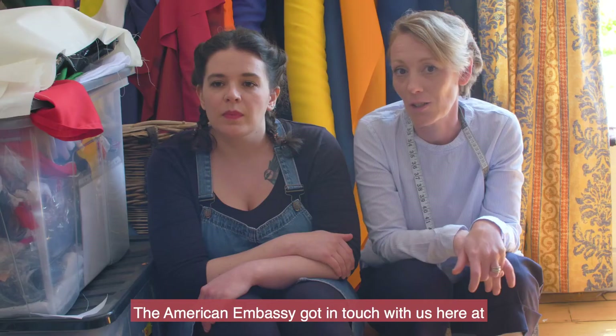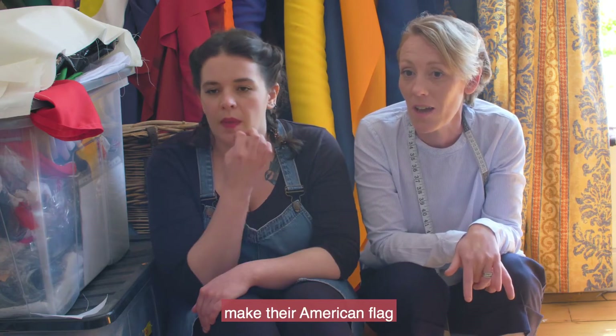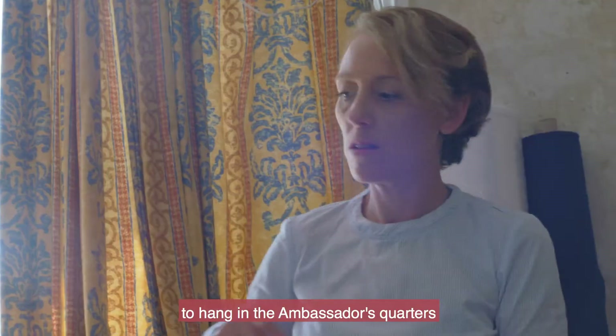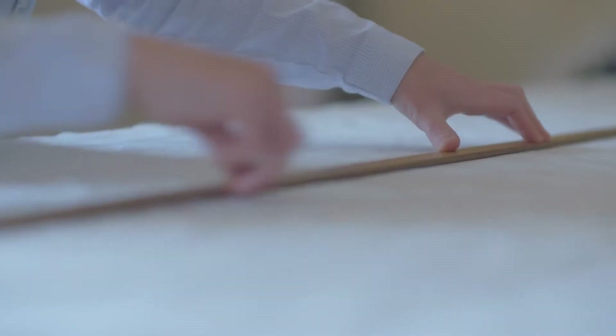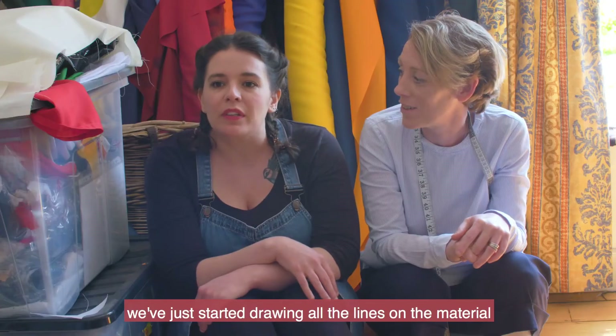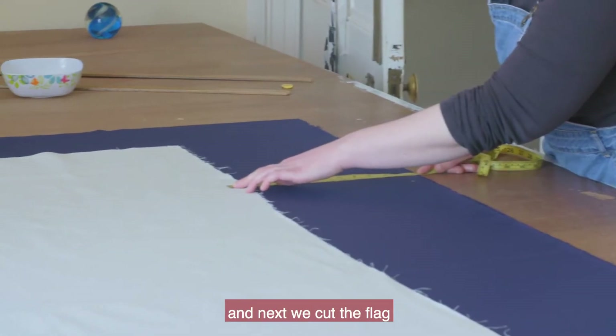The American MC got in touch with us here at Red Dragon Flag Makers and we've been commissioned to make their American flag to hang in the ambassador's quarters. We've just started out drawing all the lines on the material, we mark it out with chalk, make all the measurements, and then we cut the flag.